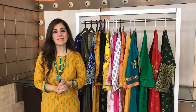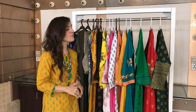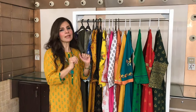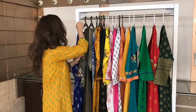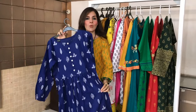Assalamualaikum everyone, this is Kiran and today I am going to show you a collection of Ras Pret which is flat 50% off — Ras Pret has put a sale on their entire collection. Go to theraspret.com and check this collection and order quickly before the sale ends.